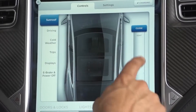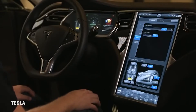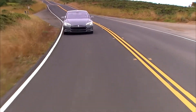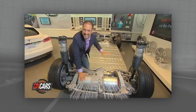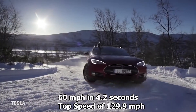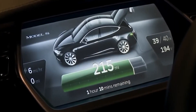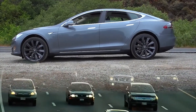Tesla also introduced the Model S P85 that year, according to Motor Trend. A 40 kWh Model S was removed due to poorer sales, Autoblog reported. The P85 Plus was a more powerful Model S — while a Model S with a 60 kWh battery had a 0-60 time of 5.9 seconds and a top speed of 120 mph, the P85 Plus could accelerate to 60 mph in 4.2 seconds with a top speed of 129.9 mph, according to Tesla. The 40 kWh battery was removed after only 4% of customers chose the option, a number too low to justify production, Tesla said.